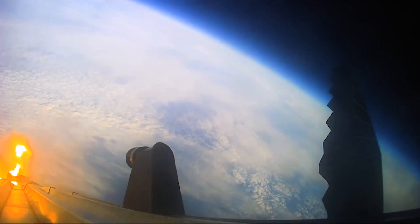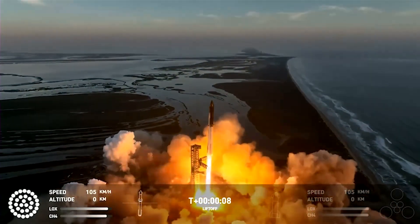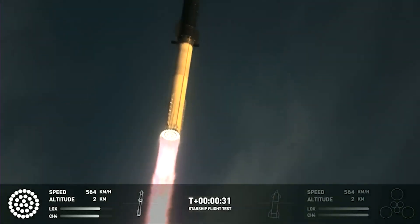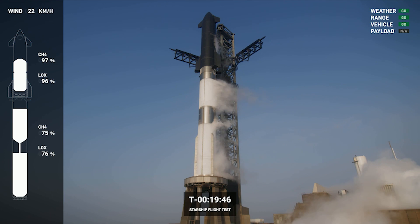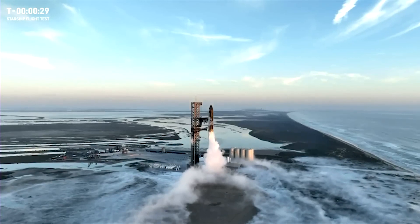Let's take a look at how it unfolded and what SpaceX learned from the historic event. Taking off from SpaceX's Starbase test site in Boca Chica, Texas, the Starship and Super Heavy vehicle encountered a brief delay in the launch process due to a late propellant load issue on the upper stage. However, aside from this delay, no other issues were reported during the countdown.